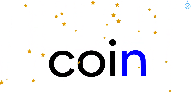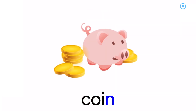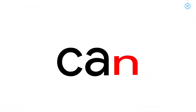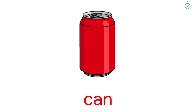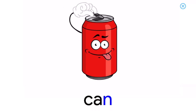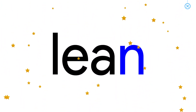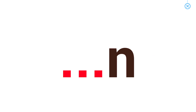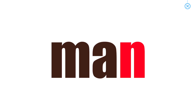Coin. Can. Lean. Words end with N. Fan. Bun. Sun. Pin. Man. Van.